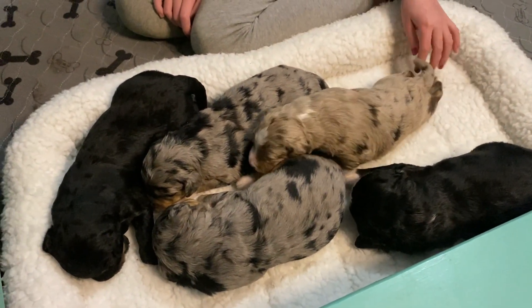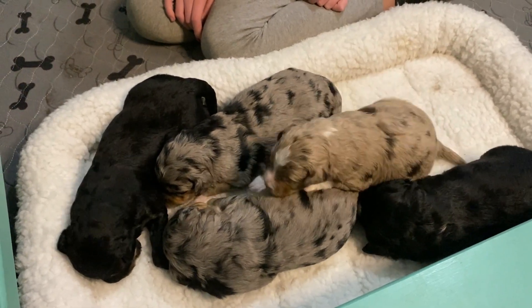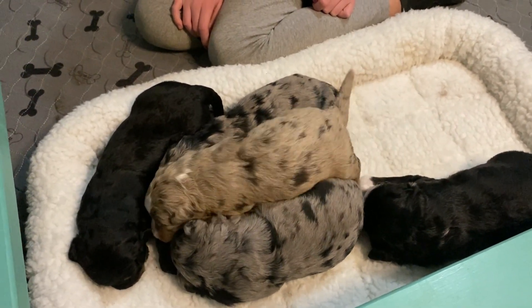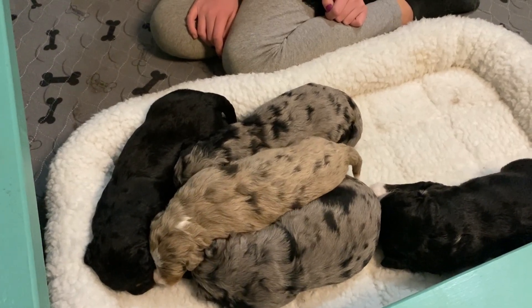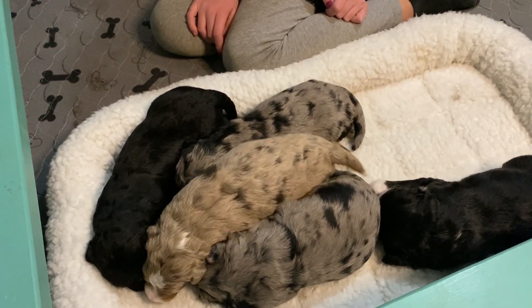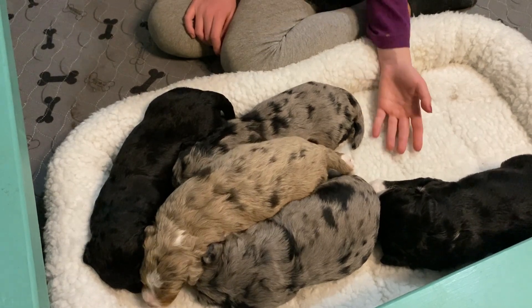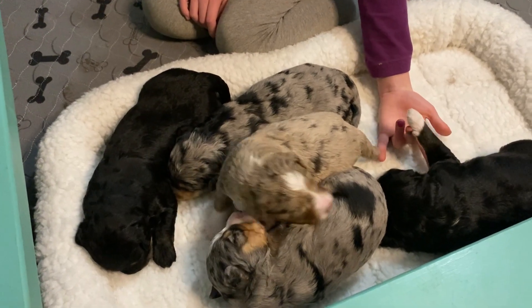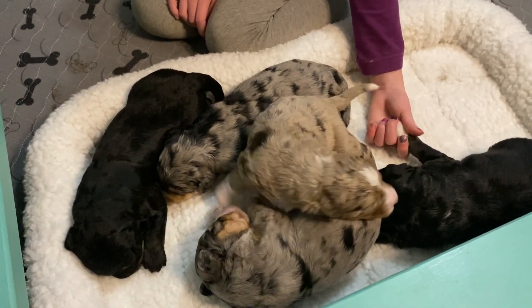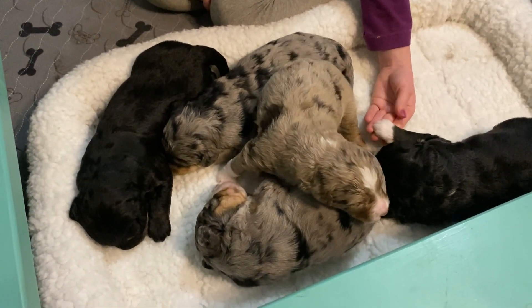Their eyes are just starting to open up and they still cannot hear. At this stage, I'll come in a couple of times a day and make a loud noise just to see if they jump. Once you start seeing that startle reflex, you know that their ears are open, and that's when we start the next stage of puppy culture.